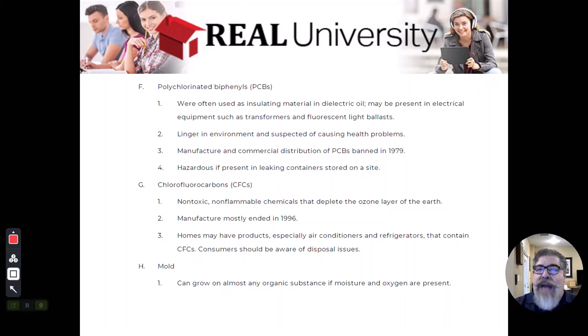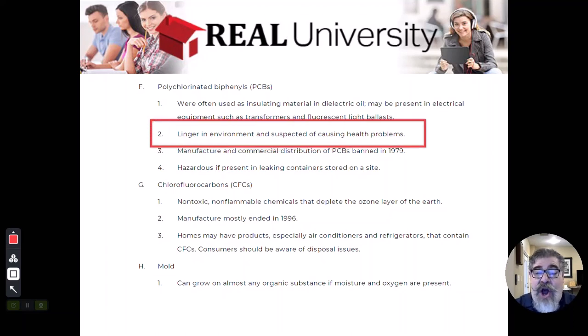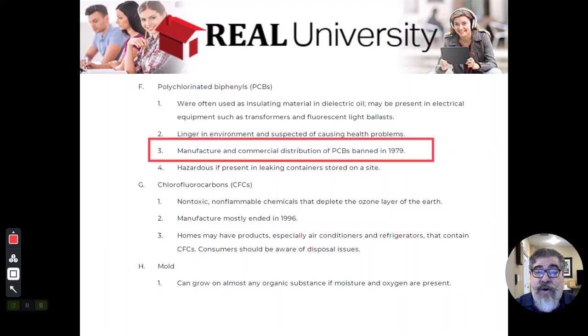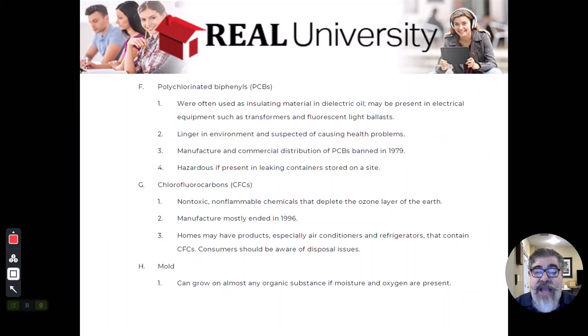You are supposed to repackage that fluorescent light in its box, and when the box gets full, you call a special recycler and they come and get it because of the hazardous waste from the PCB. They can cause health hazards. They were banned in 1979, at least in the commercial world, so they are not used in those lighting things anymore, but there are still some bulbs out there.